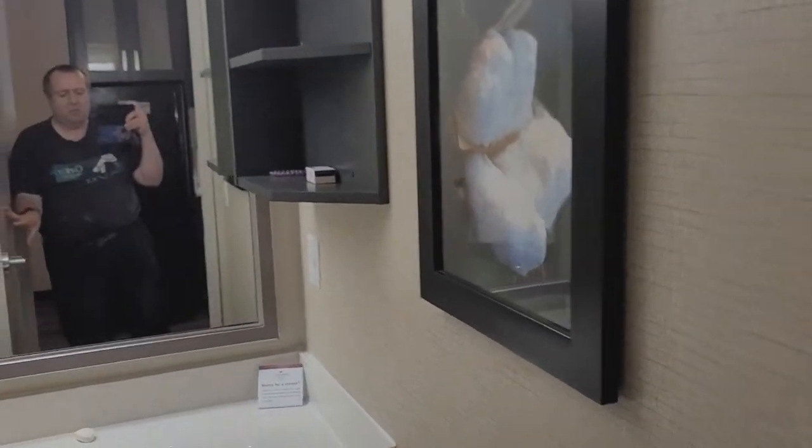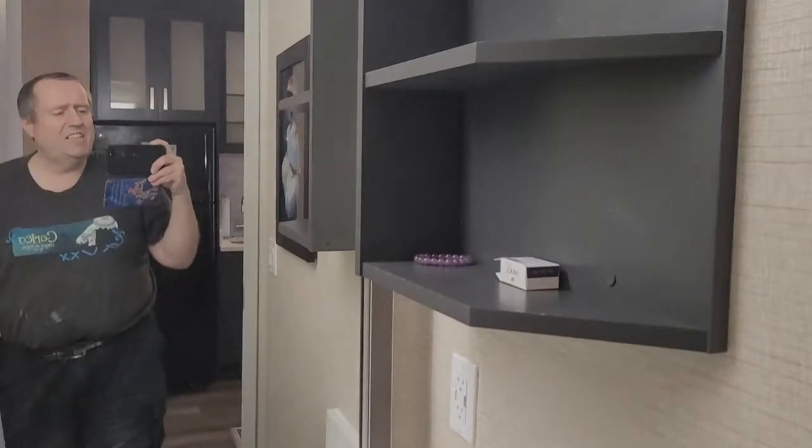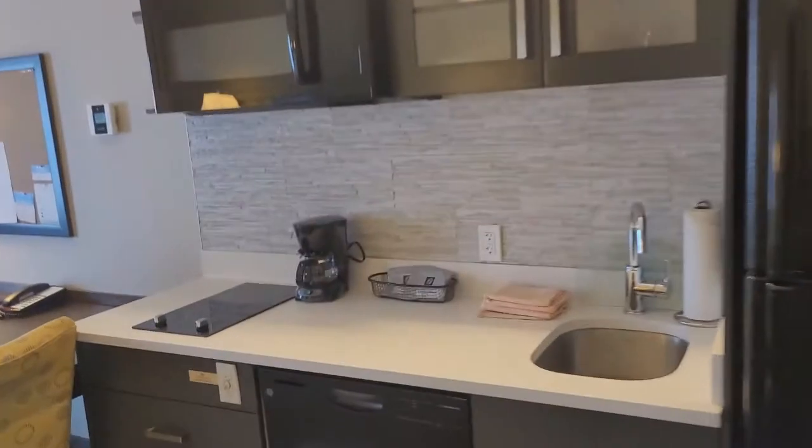Now let's take a look at the bathroom. We've stayed at a few resorts and haven't always been totally impressed, but here you've got a hair dryer, a nice vanity, a toilet, and a beautiful walk-in glass shower. I'm really quite impressed with this unit.